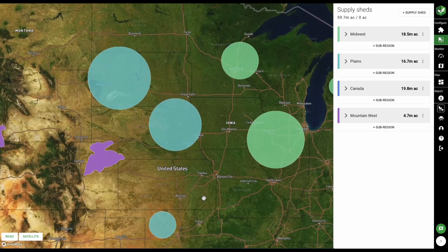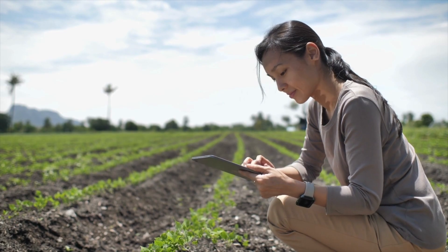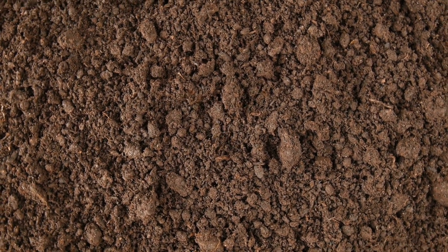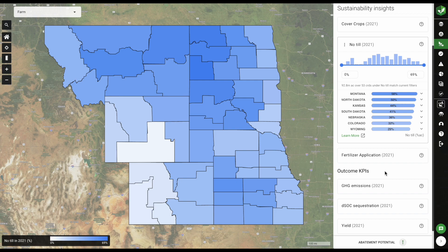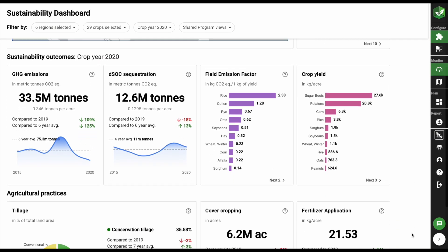With this data, you can evaluate where and how to invest in incentives that support farmers in the transition to regenerative practices. Using RIGRO's globally recognized soil carbon model and remote sensing based technology, Sustainability Insights provides you access to aggregated field level data for millions of acres for comprehensive and location specific insights at scale.